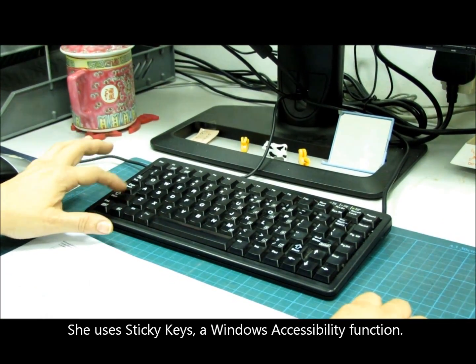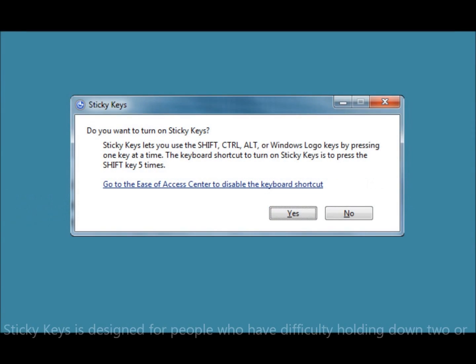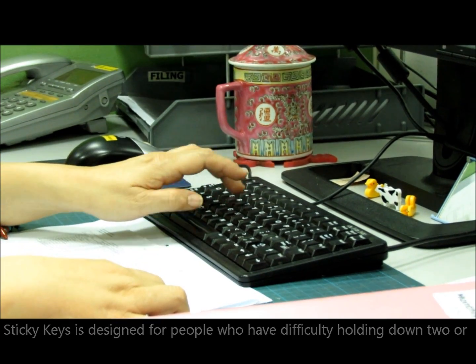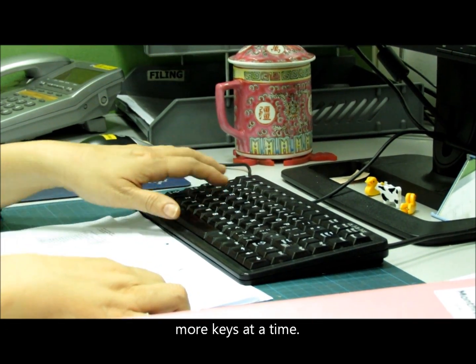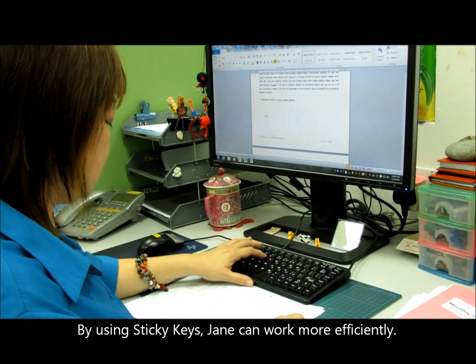She uses Sticky Keys, a Windows accessibility function. Sticky Keys is designed for people who have difficulties holding down two or more keys at a time. By using Sticky Keys, Jane can work more efficiently.